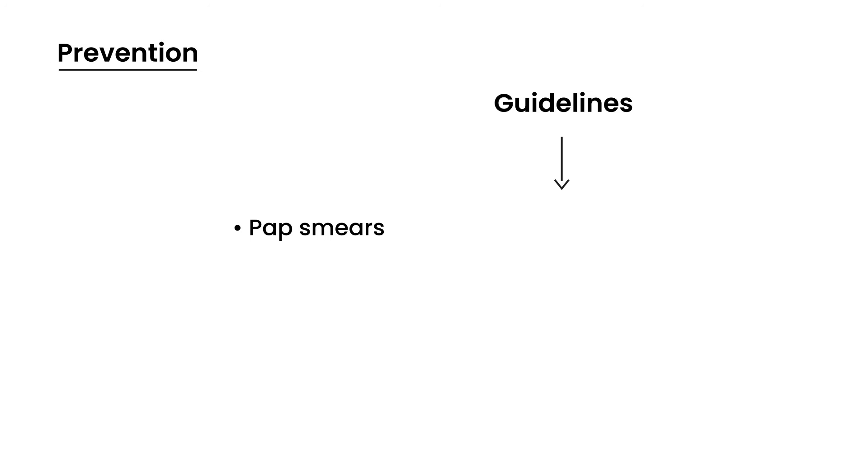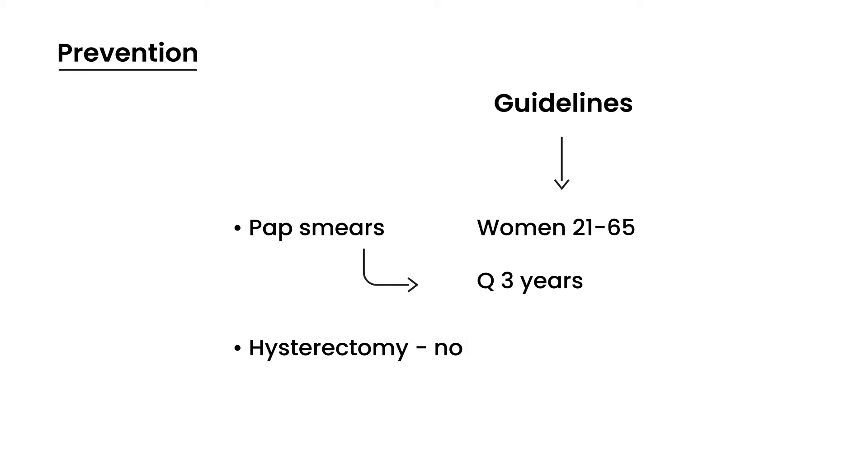Prevention is the key in cervical cancer because routine pap smears allow you to detect abnormal cells before they progress to cancer. The current guidelines as of 2015 state that women aged 21 to 65 should have a pap smear every three years. The exception is if a woman has had a hysterectomy — she does not need one because the cervix has been removed. There is also a relatively new HPV vaccine that can be given to help prevent cervical cancer.